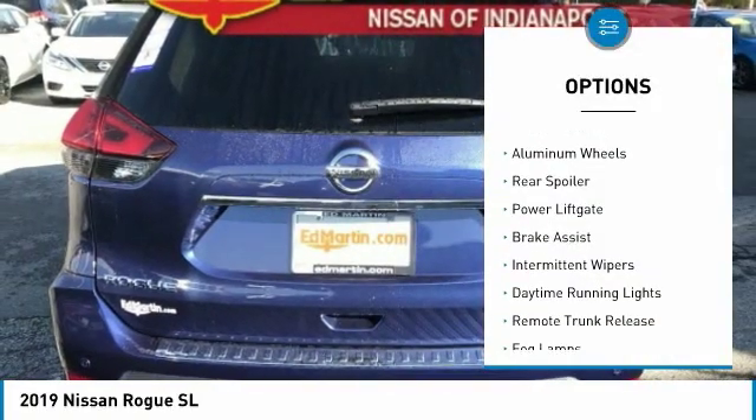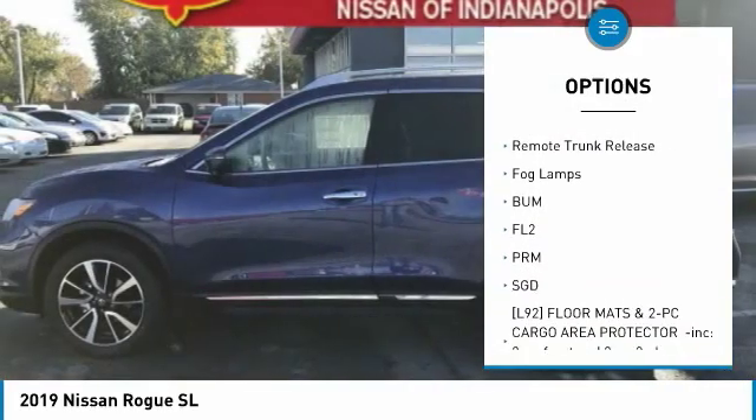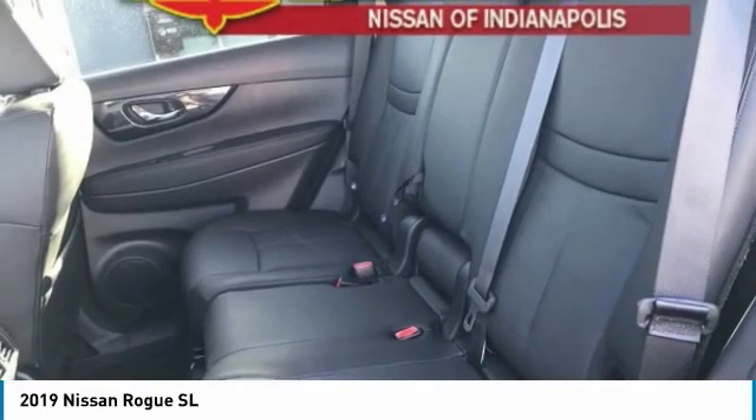Heated mirrors, all-wheel drive, aluminum wheels, rear spoiler, power lift gate, brake assist, intermittent wipers, daytime running lights, remote trunk release, fog lamps.